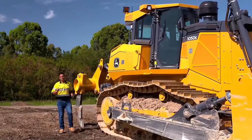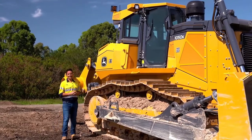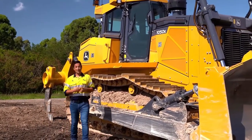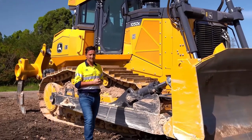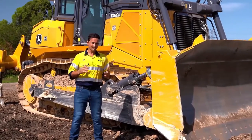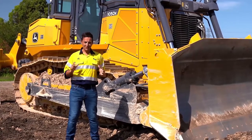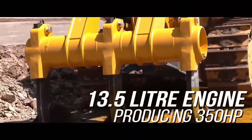John Deere takes building machines very seriously and this is obvious when it comes to the 1050k. They don't just design and build strong, reliable machines — they build machines with the owner and operator in mind. With the 1050k, you spoke and they listened, responding with additional power and weight to deliver more productivity than ever before. Let's take a quick look at some of the key features and benefits of this amazing machine.